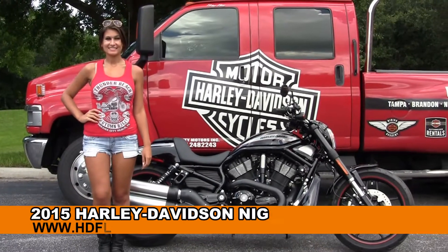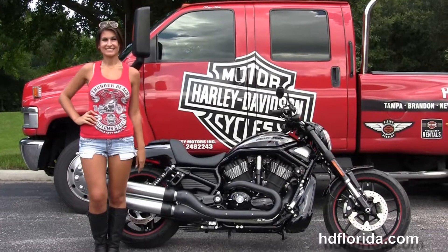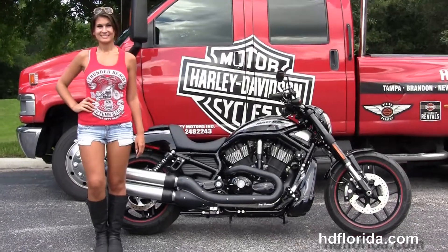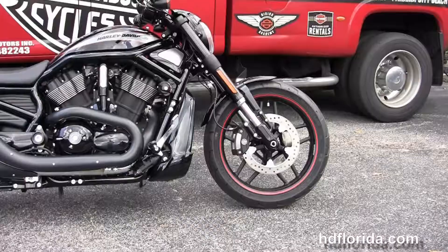Welcome everyone to the world-famous Harley-Davidson of Florida. First of all, I want to go to Isla and next I want to show you this Adrenaline Pump Lane brand new 2015 Night Rod Special. This Night Rod Special in Vivid Black starts out front with inverted front forks.